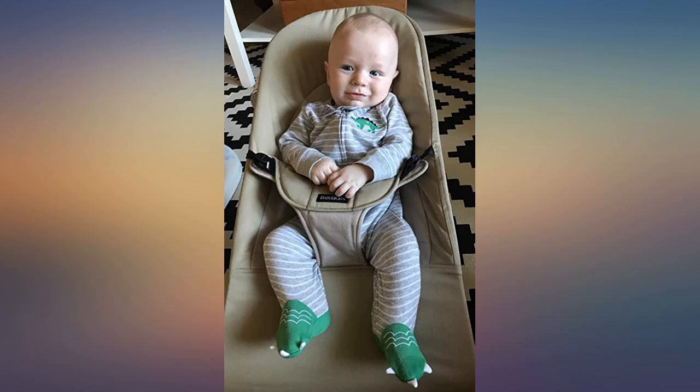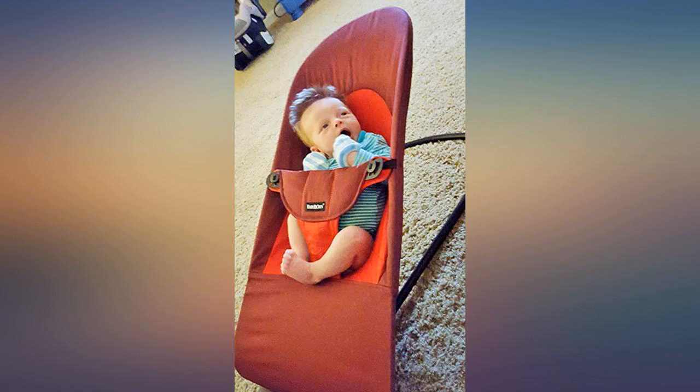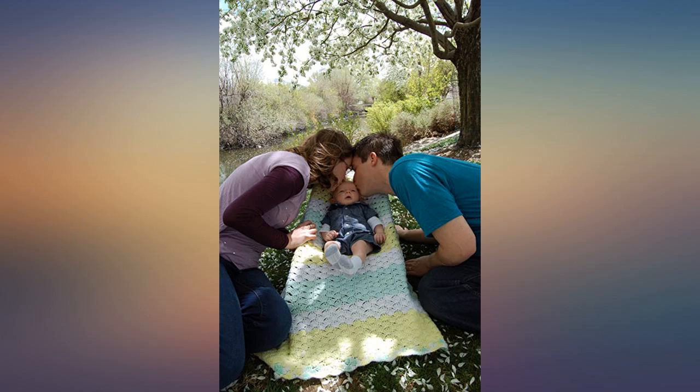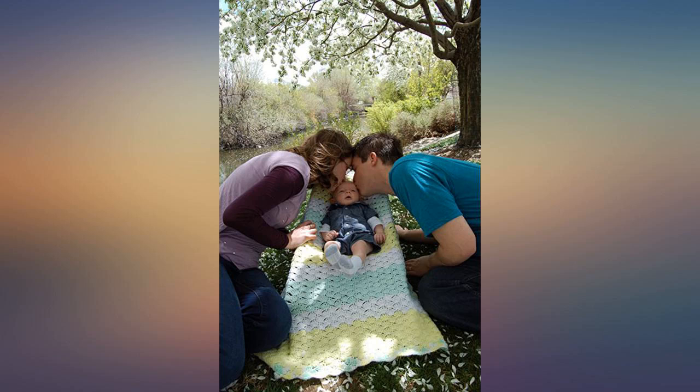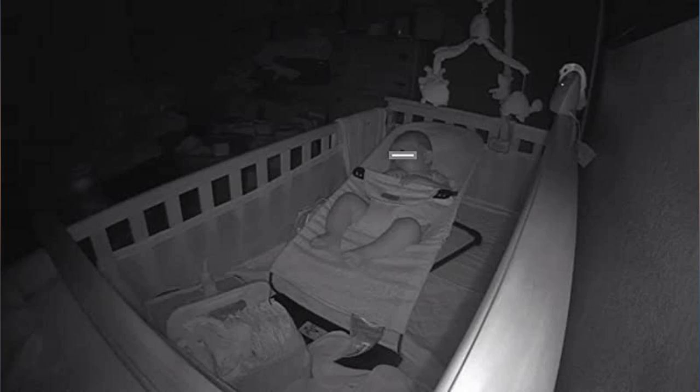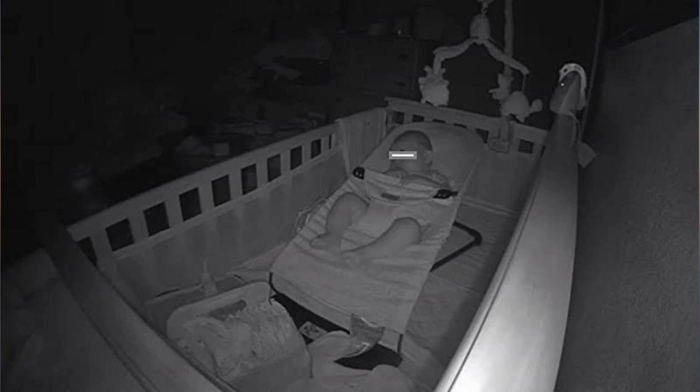I first tried to use this seat when my baby was 2 weeks old, and she was way too small for it, nor did she provide enough momentum with her movements to bounce the chair. Now that she is 6 weeks old, it's a godsend. I always feel bad putting her in a swing when she's awake, feeling like she should spend at least a few minutes awake and upright before going to sleep after a feeding — and this seat enables me to do just that.